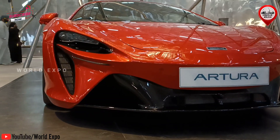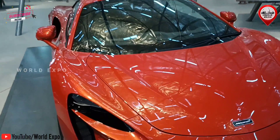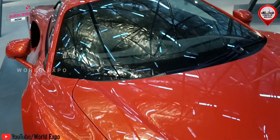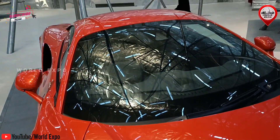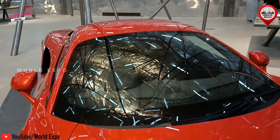The McLaren carbon fiber lightweight architecture at its core is all new, as is the high performance hybrid powertrain and so much more. McLaren Artura's relentless pursuit of lightness reaches another level.